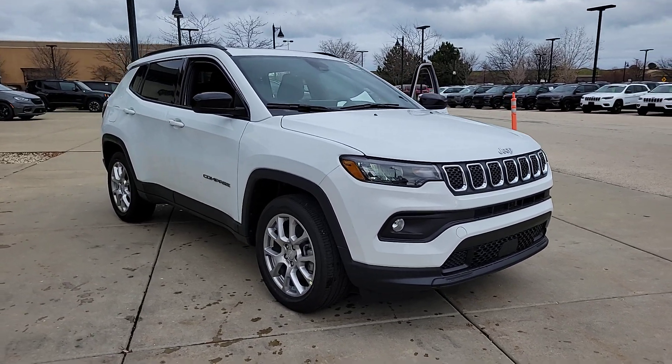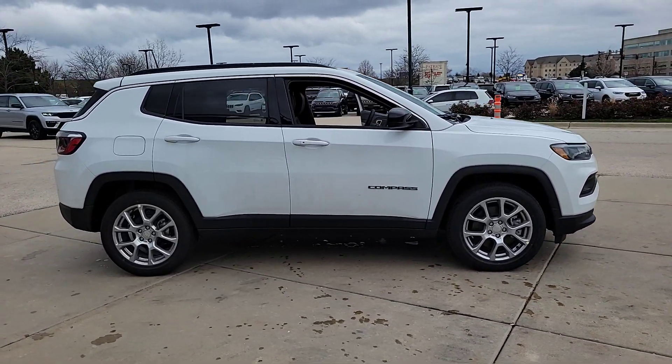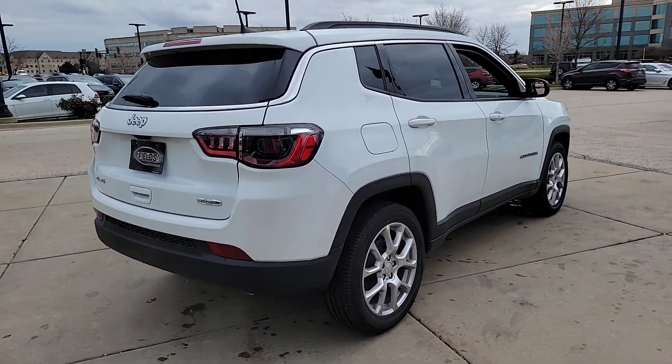Get acquainted with the 2024 Jeep Compass — the upscale, sophisticated compact SUV with advanced safety features to protect your most precious cargo. These are just some of the great options this vehicle comes with.